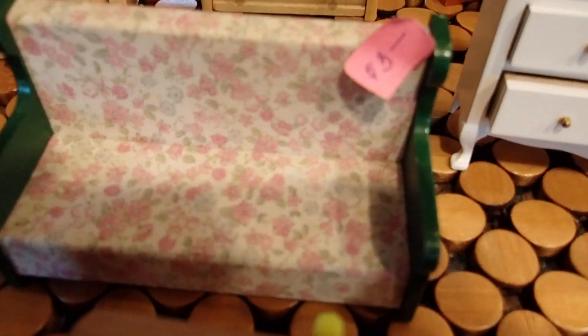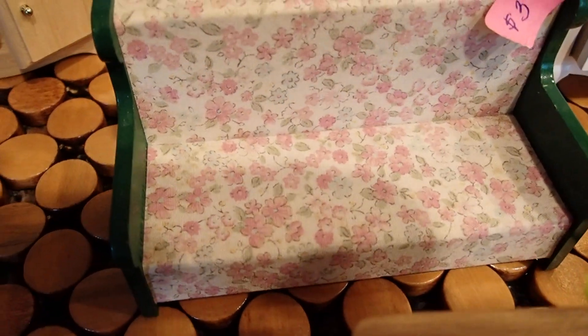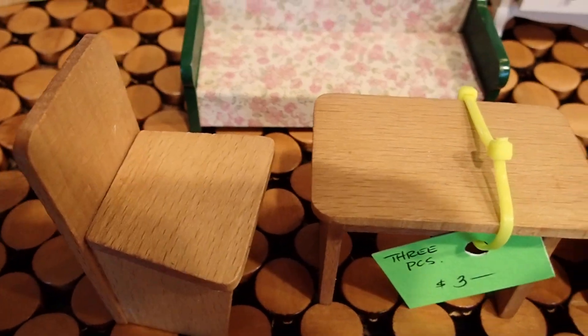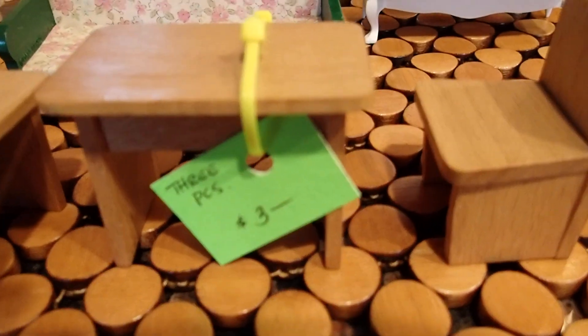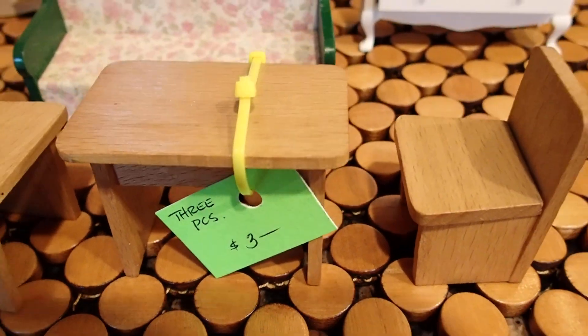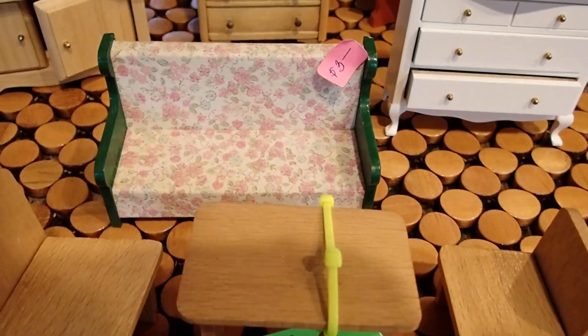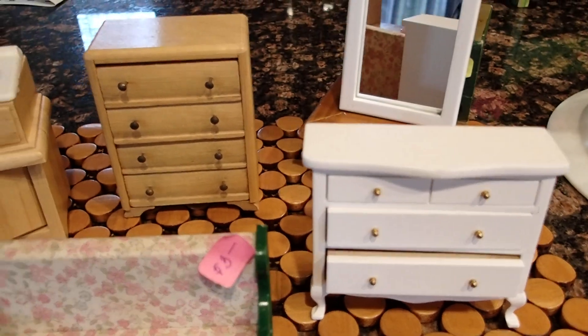Then this little furniture piece doesn't look quite as new, but it's cute — look at how beautiful that is. And then this three-piece set made out of wood: two chairs with the table. Isn't that beautiful? I can't wait to use these pieces in some setting or in a dollhouse.